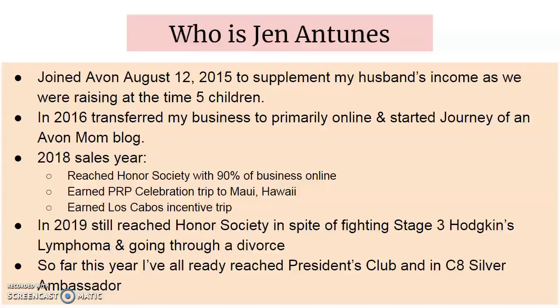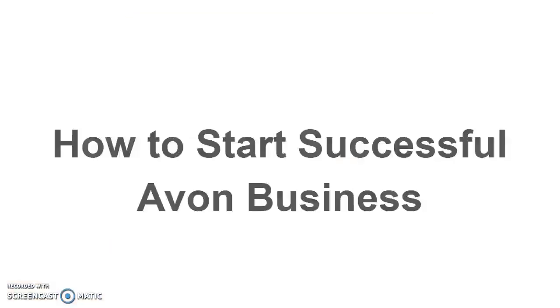For those of you who don't know who I am, my name is Jen Anton. I started my Avon business in August 2015. Since then I've created a successful online business, earned Honor Society in the last two years, and I'm currently at President's Club as well as Silver Ambassador, mentoring representatives all across the country. I am so proud of my team — especially over the last few months they have been working really hard and are continuing to grow in sales and in size, which brings me to today's topic.